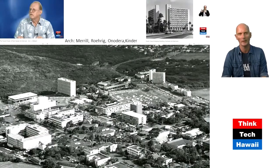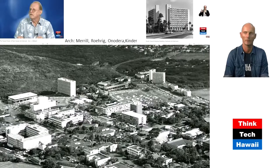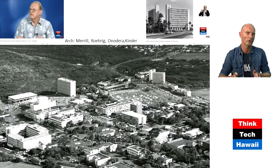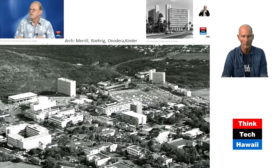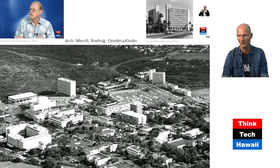We also want to give credit to the architect of the gateway dorm building — Merrill, Roaring on Dora, and Kinder — who designed that building. It's the gateway to campus. If you continue that road, which is pretty much East-West Center Road, you end up somewhere. Don Hibbert gave us the information on the architects once again — thank you, Don.